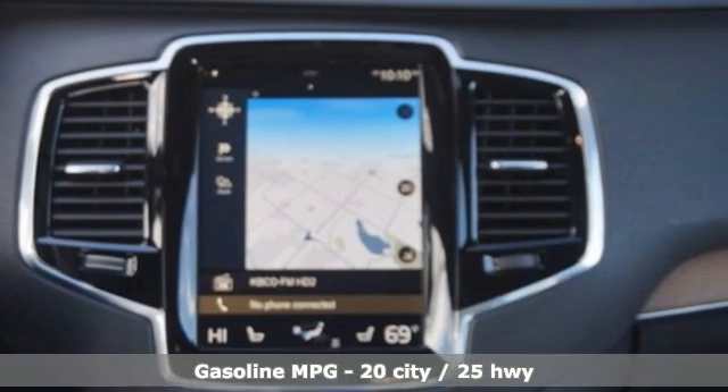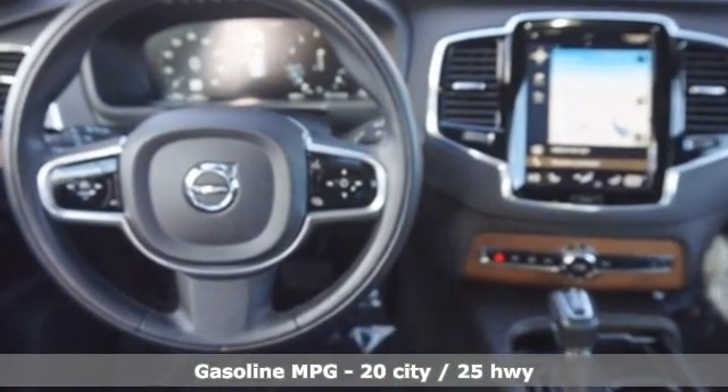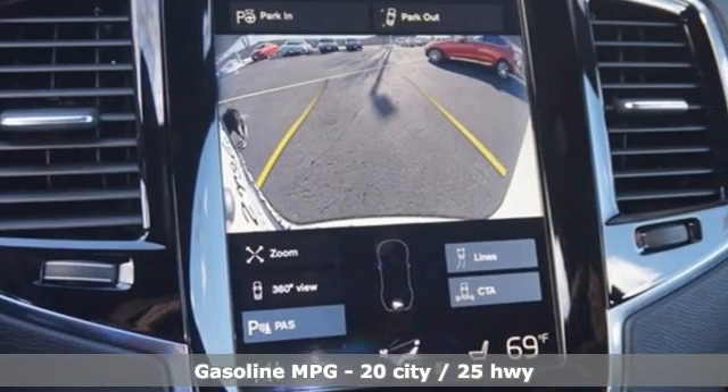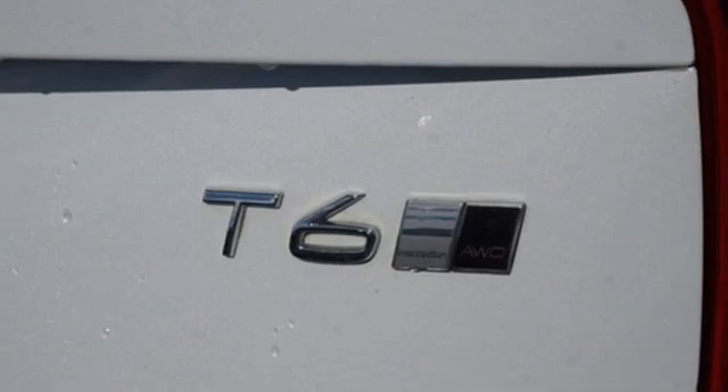You'll look forward to every drive with features like these: automatic transmission, four-wheel drive, integrated navigation system with voice activation, and a refrigerated box located in the console.